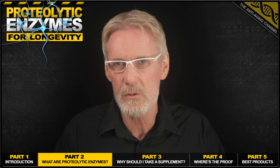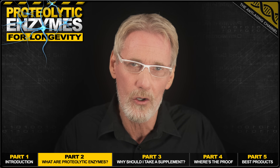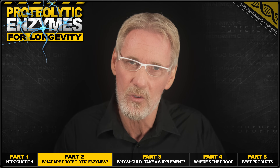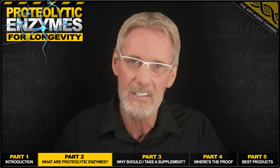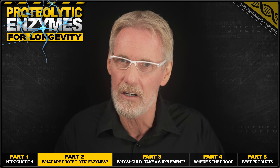Now, I'm sure you're familiar with pancreatic enzymes, or digestive enzymes as they're more commonly known, which our pancreas produces in order to digest the carbs, protein, and fats that we eat. Well, these pancreatic enzymes actually do already contain proteolytic enzymes, which get used to digest the protein in our food.